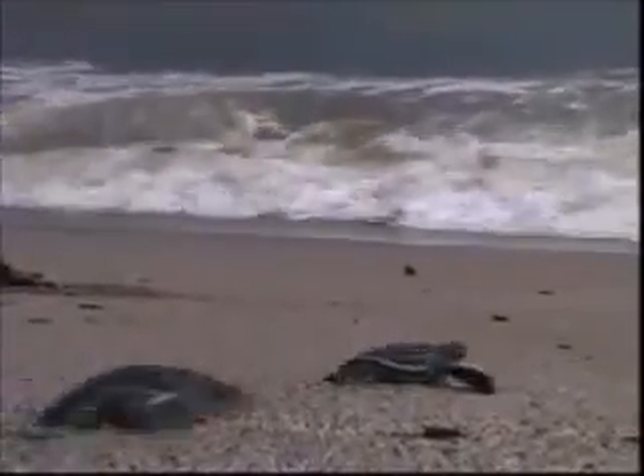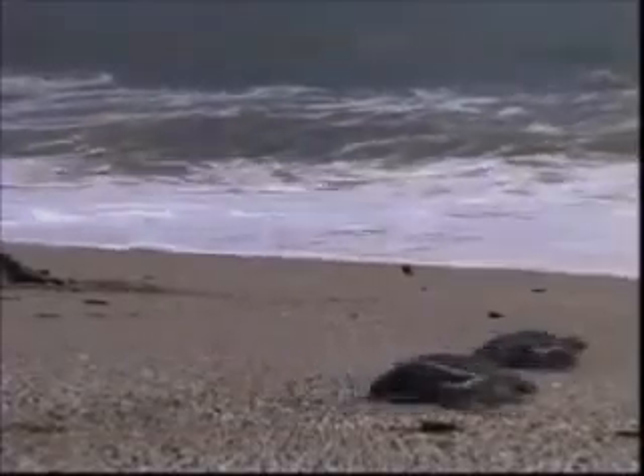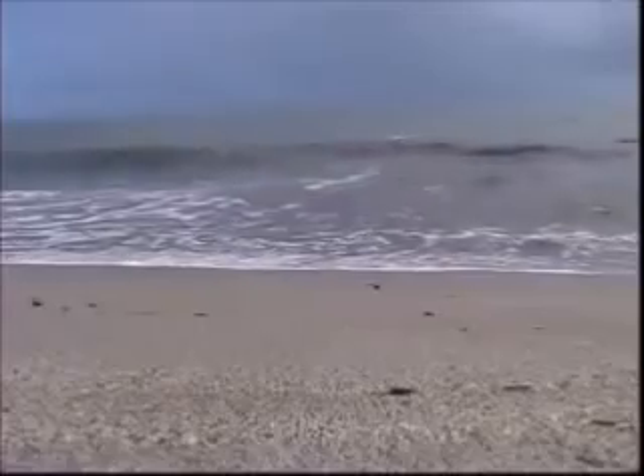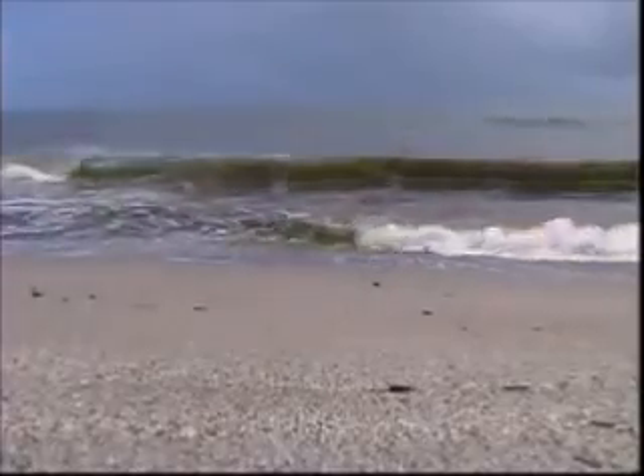The leatherback eggs hatch after about 60 days. For the baby turtles, the journey from the nest to the water's edge is a perilous one, with further dangers at sea. But those who survive may one day return to the same beach at which they were born to lay their own eggs.